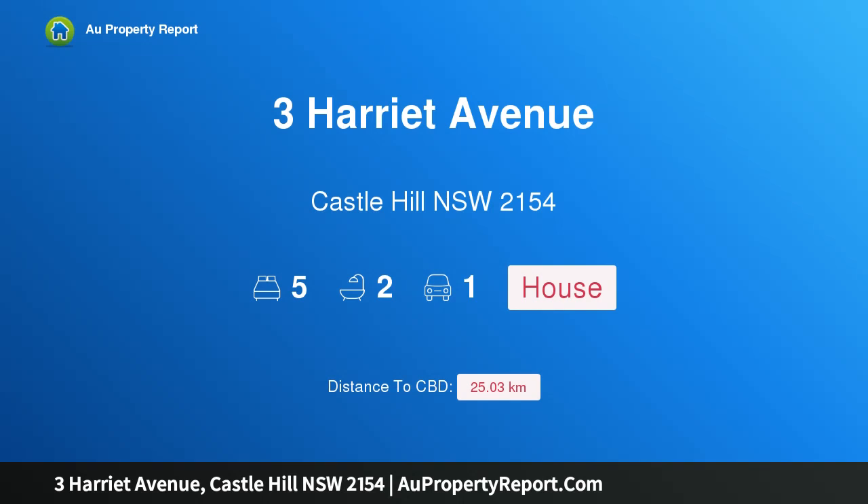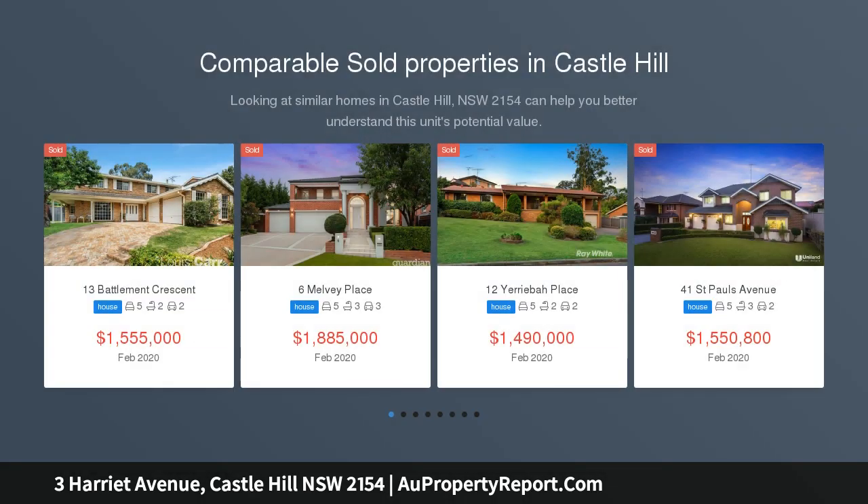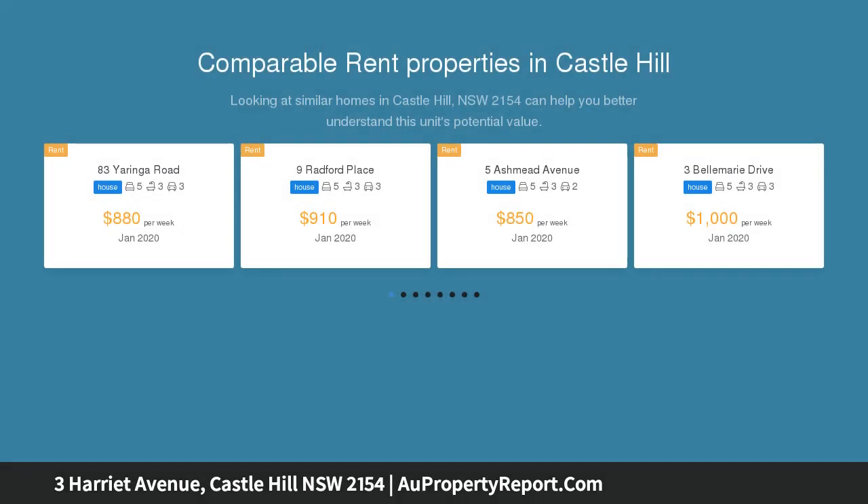Hi, I am glad to introduce Property Free Harriot Avenue, Castle Hill NSW 2154. Sam Shammell from Ray White Castle Hill proudly presents Free Harriot Avenue, Castle Hill to market for public auction.